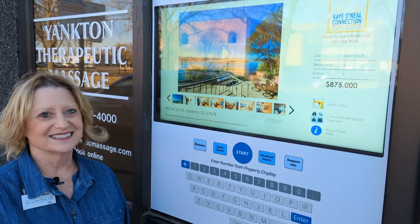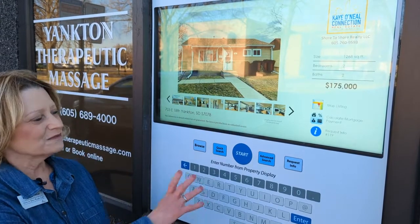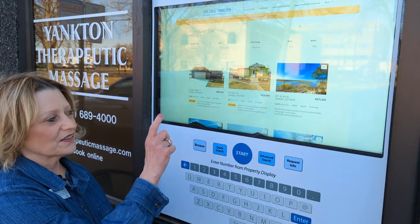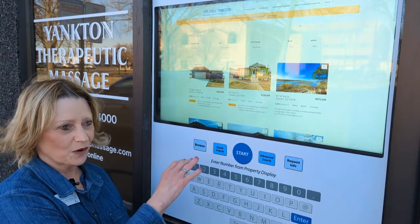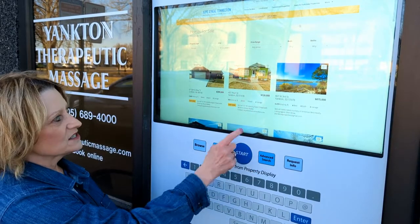So Kay, can you show us how this magic window works? Sure, let's give it a whirl. First, when you walk up to the window, if you tap Advanced Search, we actually do have a speaker that will give you some instruction. We have that turned down at the moment so we're not trying to talk over it. But just to show you how it works, I selected Advanced Search.